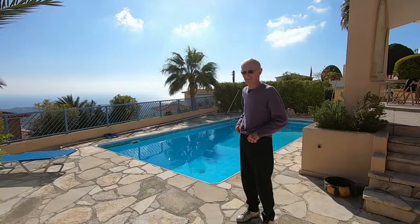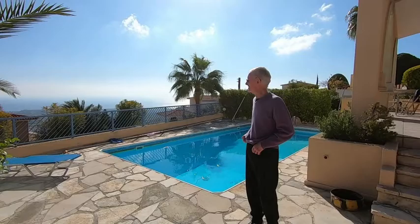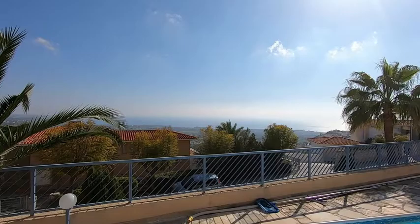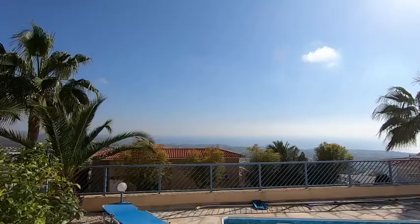Hello. This is where I live in Cyprus in the southeast Mediterranean. As you can see it's a lovely day and we have a big view right across the Mediterranean area towards Paphos, which is the nearest large town.